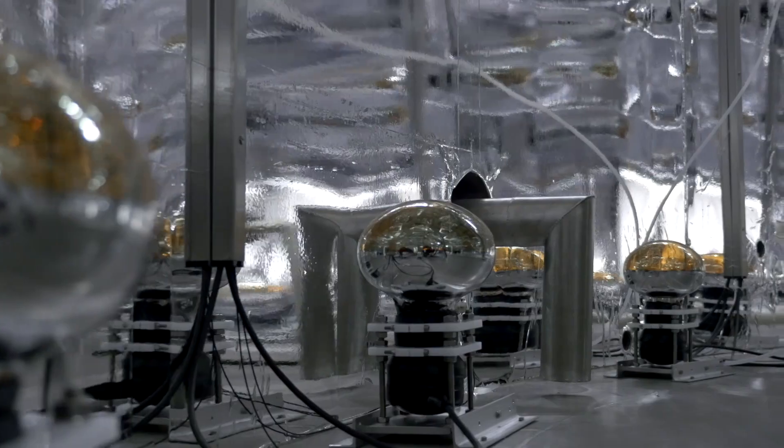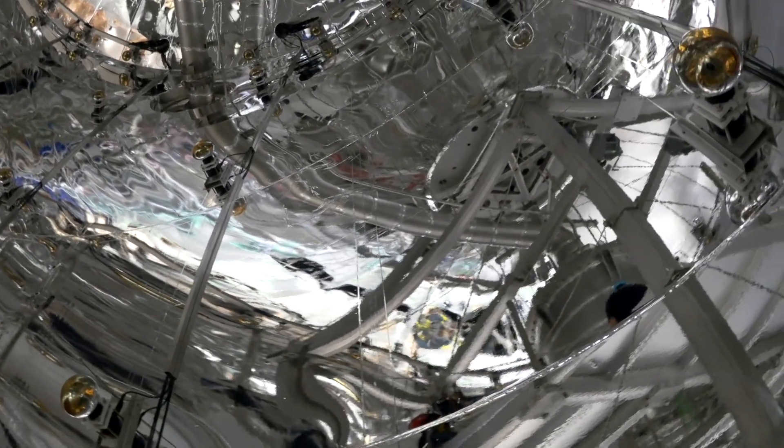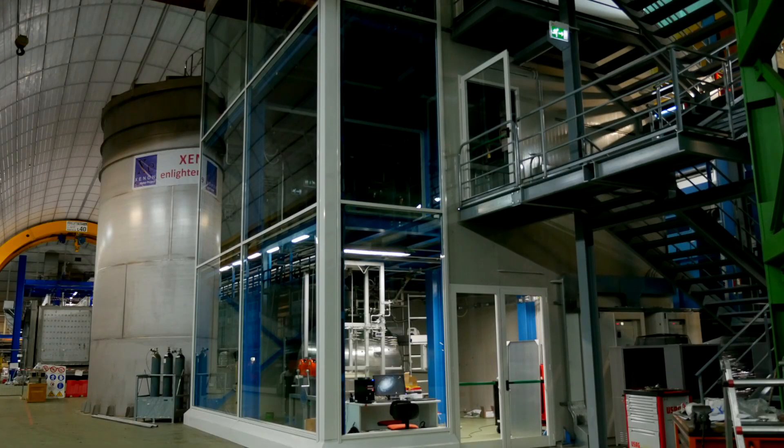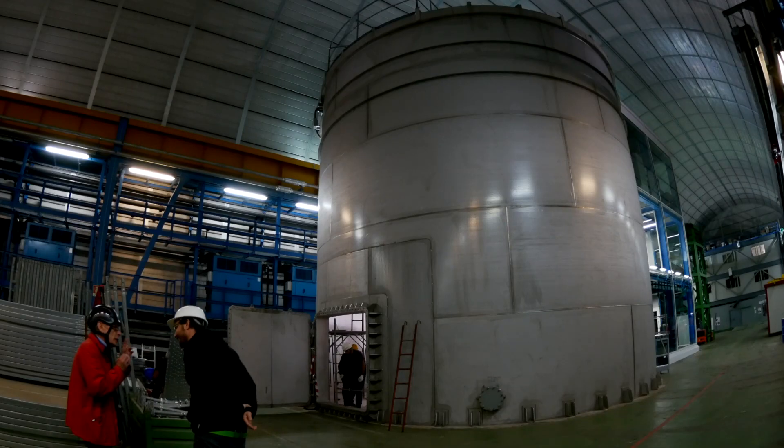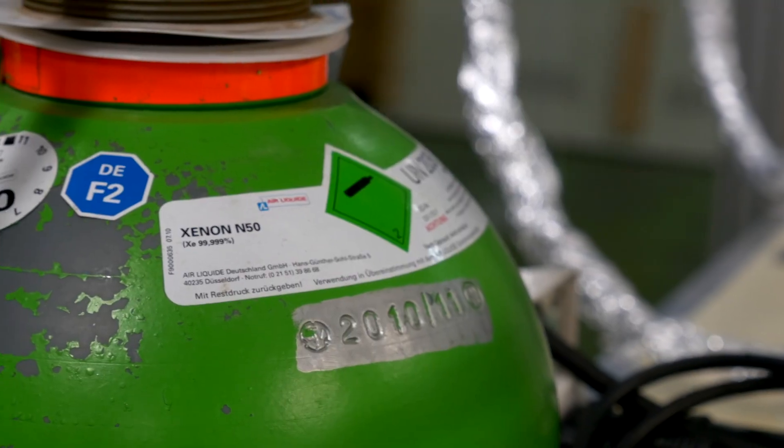What's inside? A cylindrical water tank 10 meters in diameter and 10 meters in height with a total capacity of 700,000 liters of water, seven kilometers of electric cables, and three tons of liquid xenon.